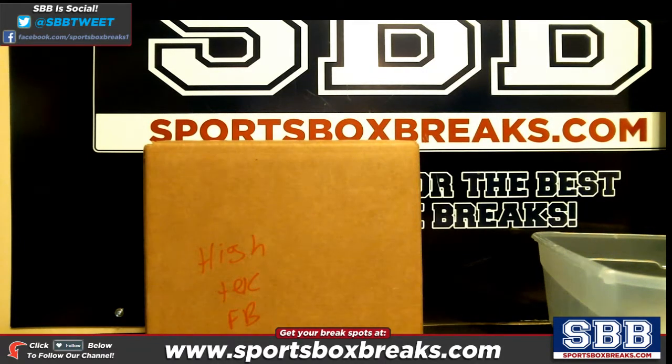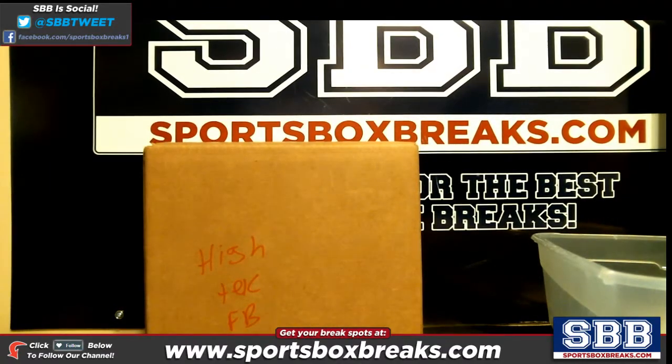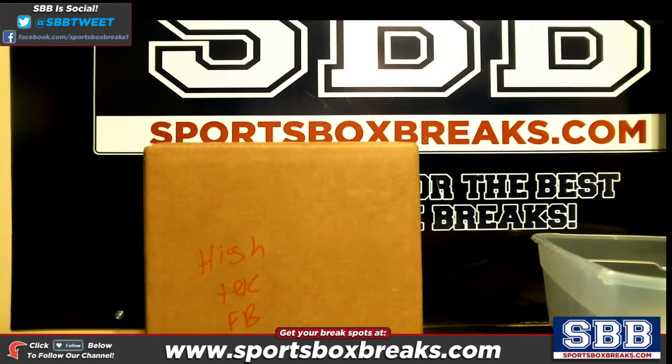What's going on everyone, this is Jason at sportsboxbreaks.com coming to you live on 5-22-2017. We are doing our 2015 Topps High Tek Football team break number nine. If you're joining us on YouTube, try to make it out to our live breaks at breakers.tv/sportsboxbreaks or twitch.tv/sportsboxbreaks.